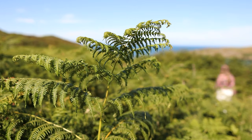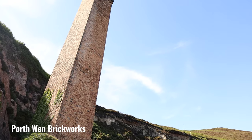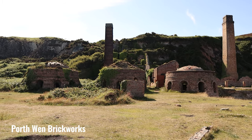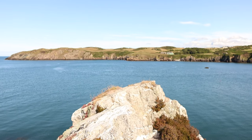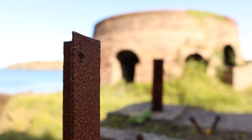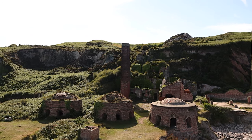Just 20 minutes on you reach the coast and Porthwen Brickworks — a disused Victorian brickworks that produced fire bricks for steel-making furnaces. Located on the western side of Porthwen bay with crystal clear water and white sand, the brickworks have a haunting beauty today with their kilns, chimneys and rusty machinery still standing among the ruins.